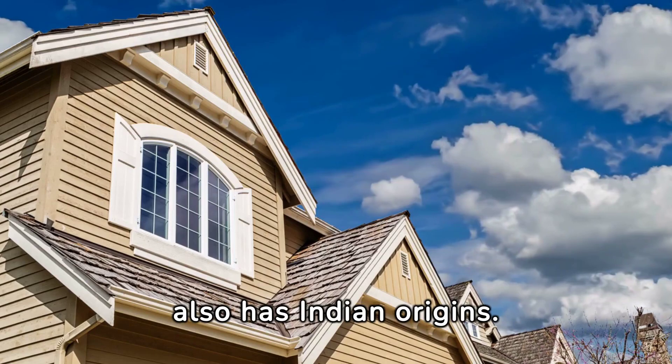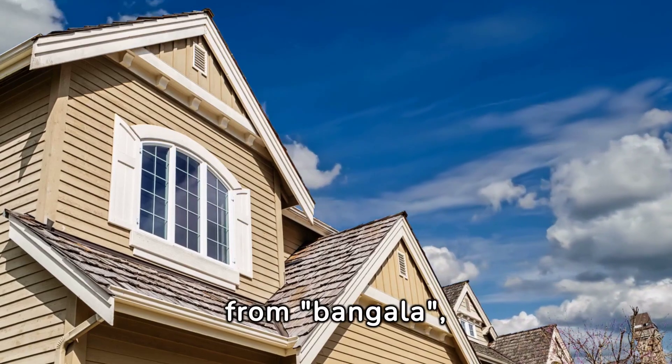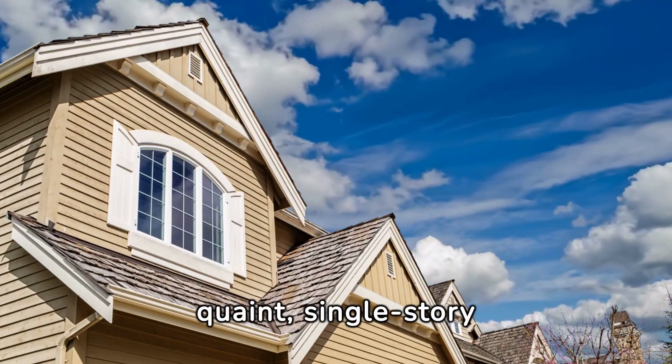The term bungalow also has Indian origins. Stemming from bangala, describing a Bengal-style house, it epitomized quaint, single-story living.